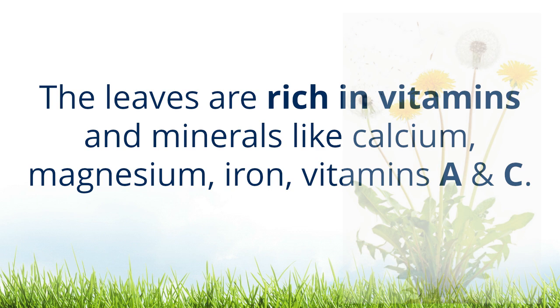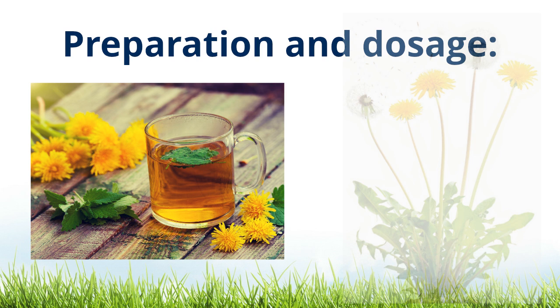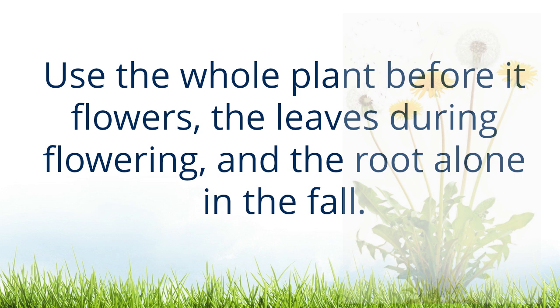Dandelion leaves, being bitter, are juiced, infused as tea, or used as salad greens, especially in the springtime. The leaves are rich in vitamins and minerals like calcium, magnesium, iron, and vitamins A and C.